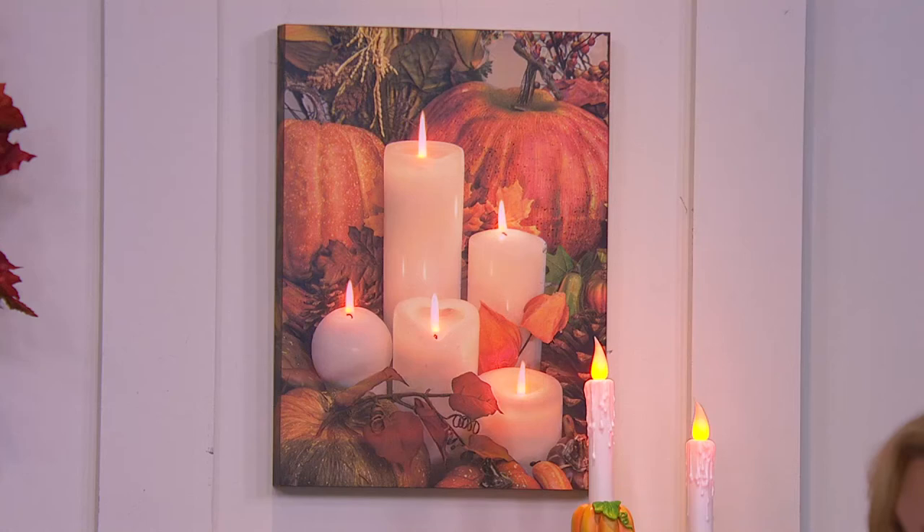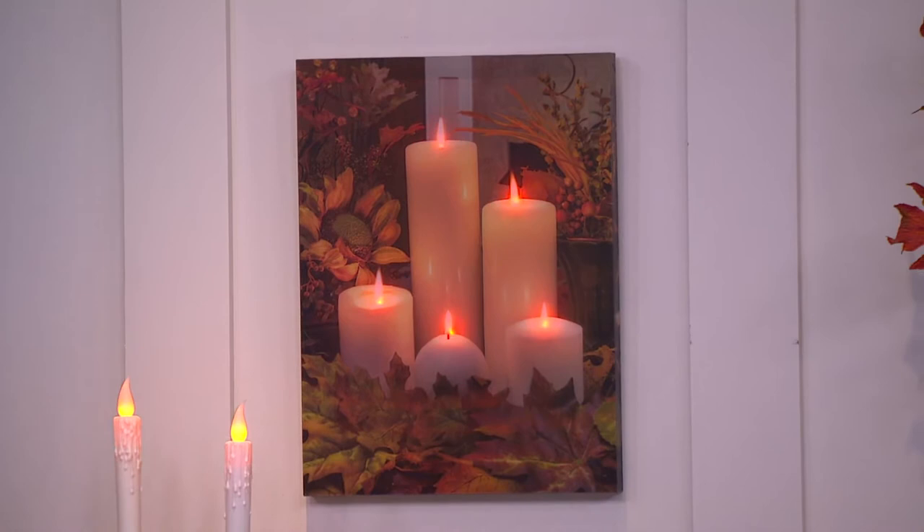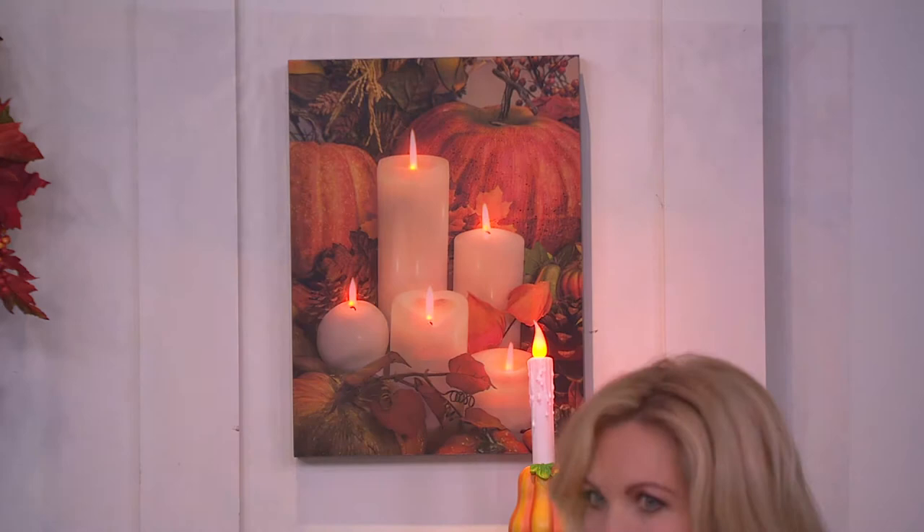You've probably never seen anything quite like this — technology meets art decor. It is a photographic image stretched on a canvas, but it's very different than a canvas you'd paint on. That photographic image is done in a 3D almost holographic effect, and then five LEDs are embedded in the back in a frame, giving you five beautiful points of flickering light.